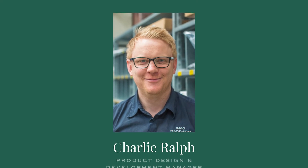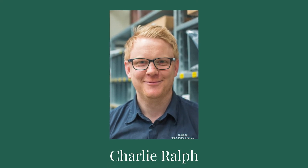Charlie Ralph leads our product design and development team and is the key man when it comes to deciding what we make next and how we make it. He's an expert in manufacturing, including all new production techniques such as 3D printing and scanning. A major advantage of having this team on the technical panel is that we're getting right to the key decision makers in terms of the parts that we produce and the standard of those parts.